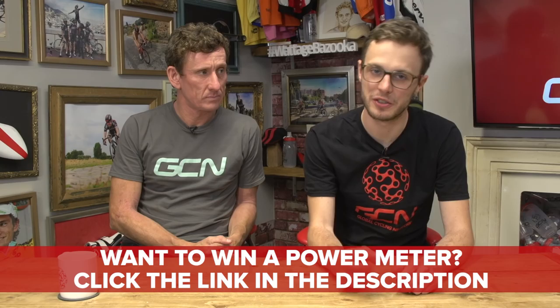Ahead of Eurobike, we have some new tech for you. We featured the Power2Max NG in our unboxing video the other day. One of the coolest things is that Power2Max have actually managed to improve the accuracy down to just plus or minus 1%. Bearing in mind the industry standard is plus or minus 2%, that is no mean feat and certainly not to be sniffed at. Don't forget that you can win every single one of the products that we unbox — link just up there or in the description.